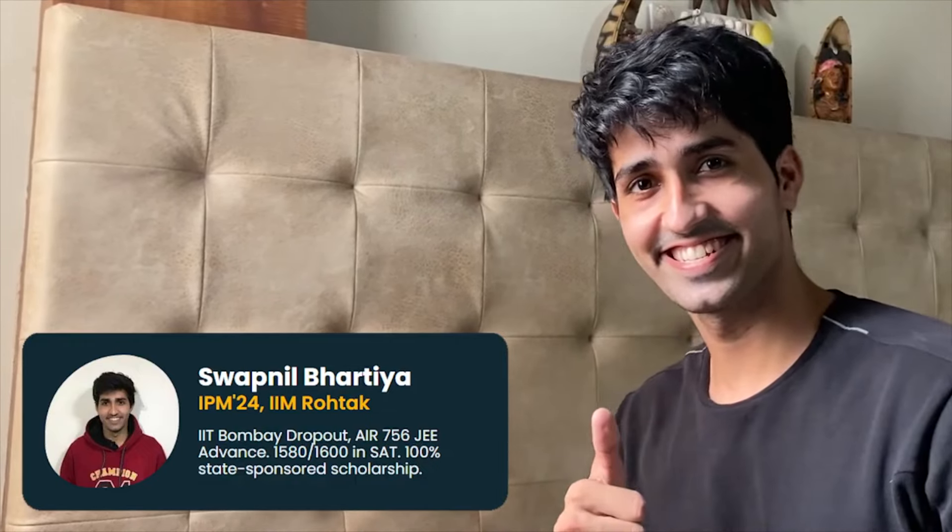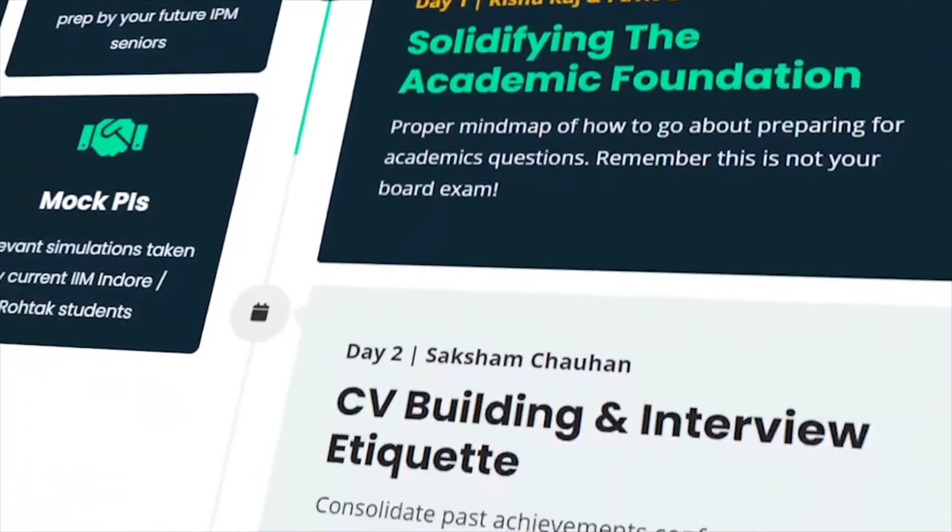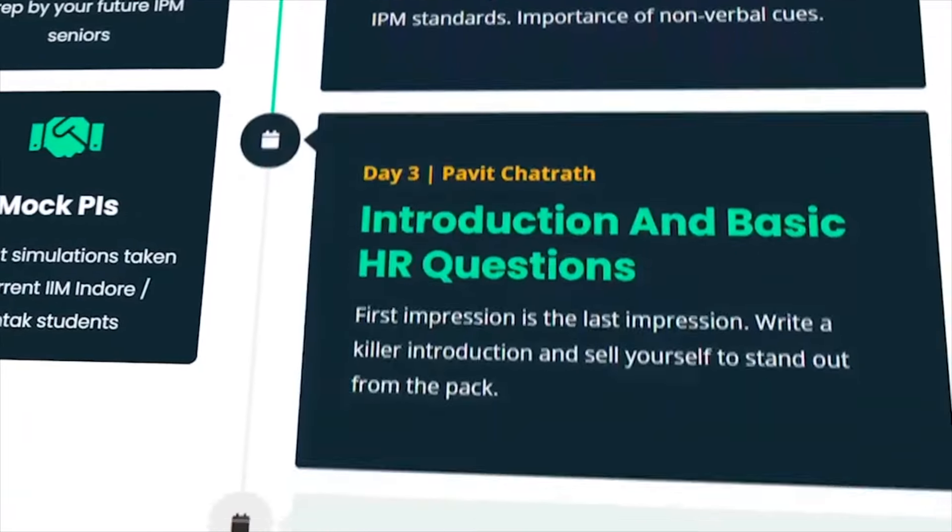At just a nominal price of ₹399, you get access to live workshop sessions taken by expert faculty teams. You will have marathon sessions available to cover the current affairs as well as the maths part of your interview preparation.